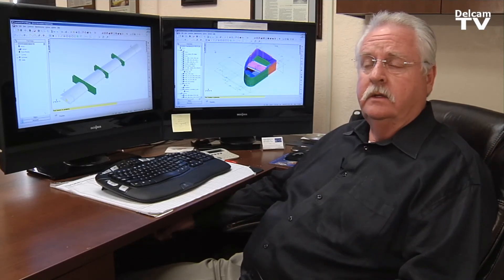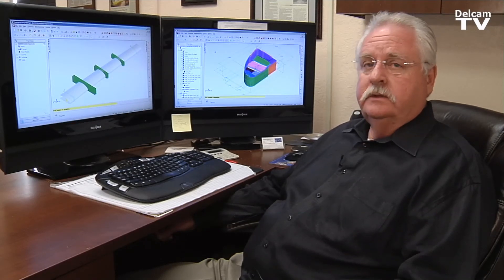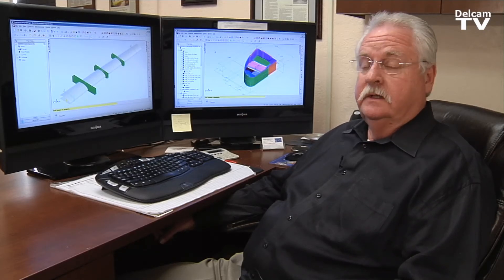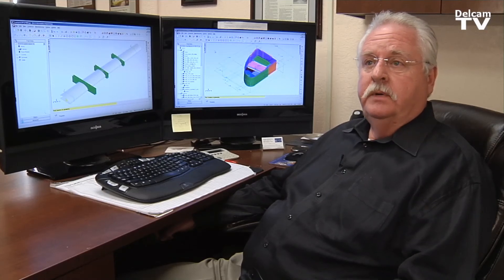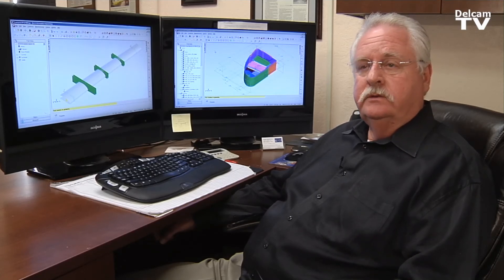One of the unique things about FeatureCam is the post-processor is open for the programmer to do editing on, which we do extensively. But sometimes there are issues we want to resolve that were just a little bit above our programmers, even myself. We went to the post-process people at FeatureCam, posed the problem to them, and within a day we had answers on how to resolve the post-processing issue.